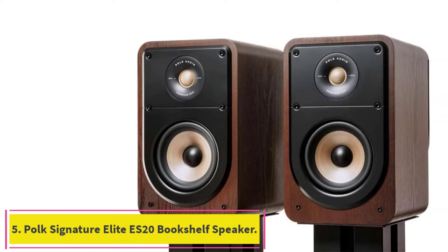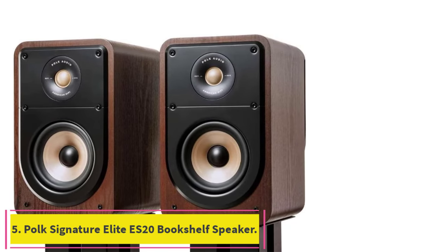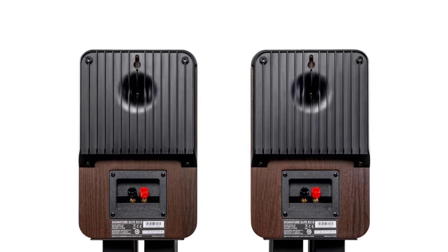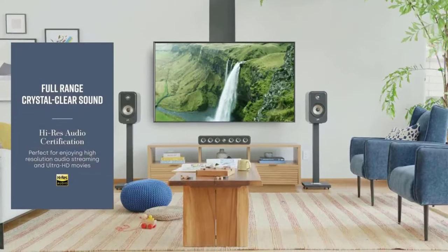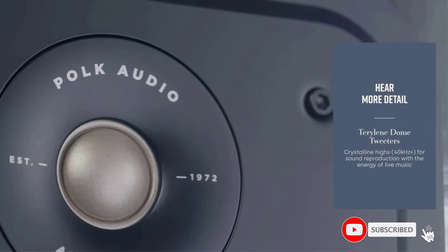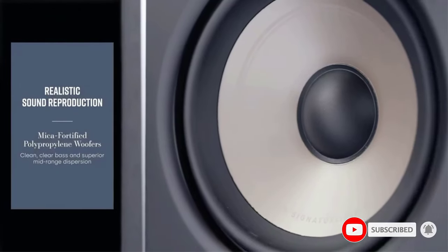Number 5: Polk's Signature Elite ES20 Bookshelf Speaker. The ES20 features a dynamically balanced acoustic array with precision crossovers, a 1-inch Terralene tweeter and a 6.5-inch woofer that deliver room-filling, crystal-clear sound and a lifelike soundstage. Polk's patented power port technology delivers 3 dB louder bass output than conventional ported speakers, minimizing turbulence and distortion so you do not miss any detail in your movies, music, and games.